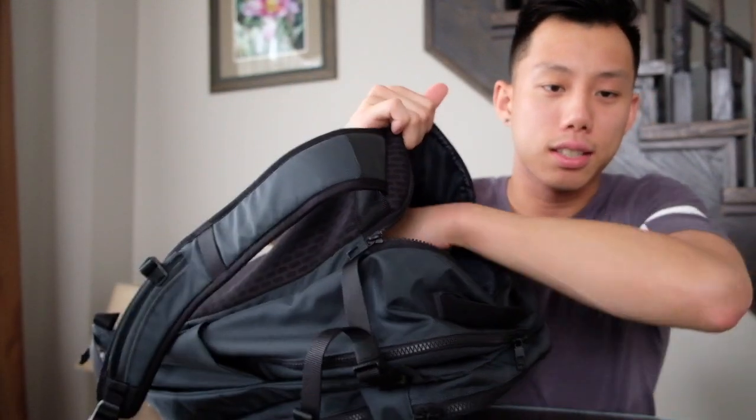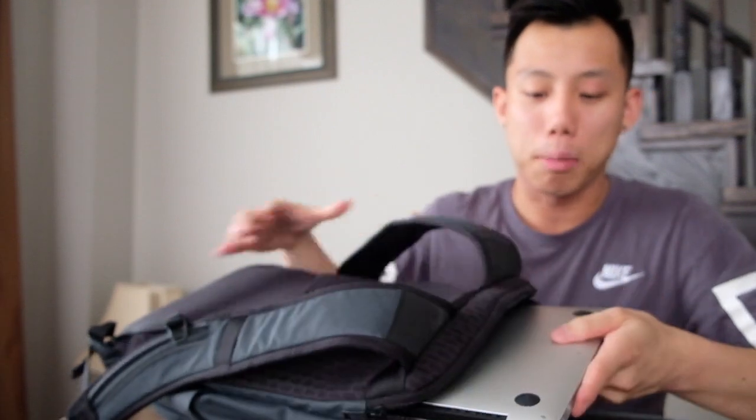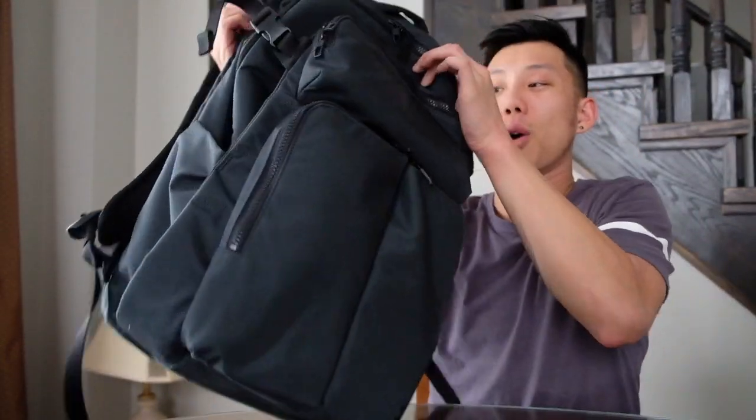The back pocket is just a nice, deep, well-padded laptop sleeve — my MacBook Air sits in there. The bag is also waterproof, so you don't have to worry about your tech getting soaked.